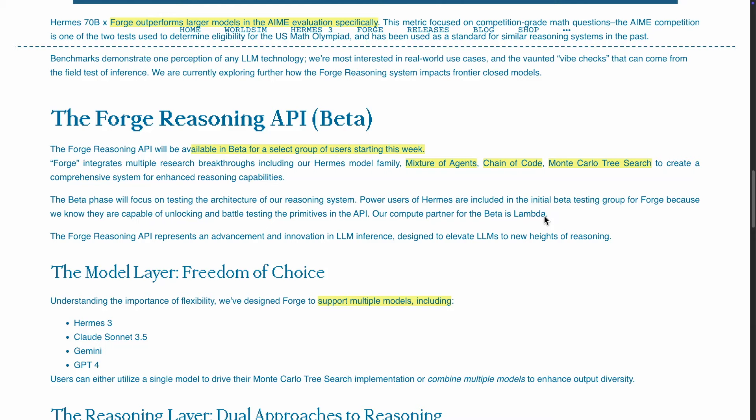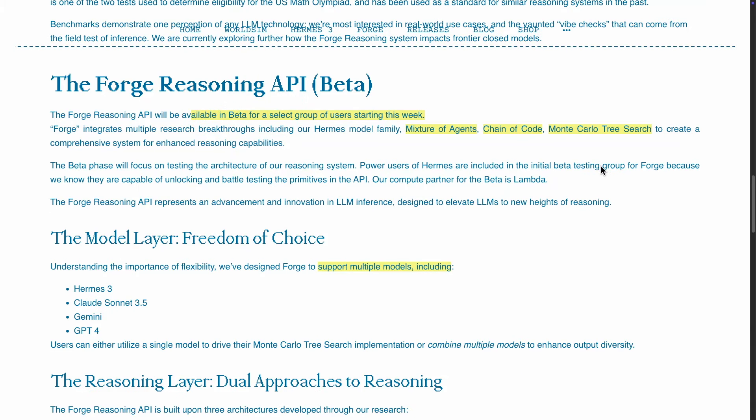Specifically, the reasoning capabilities they're talking about are: mixture of agents, which combines different agents and forms consensus before sending out an output; chain of code, which is using code together with chain of thought; and Monte Carlo tree search, which is another idea to enhance the reasoning capabilities of these LLMs.